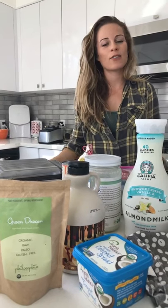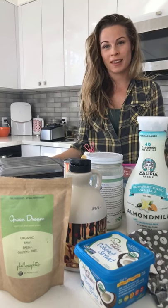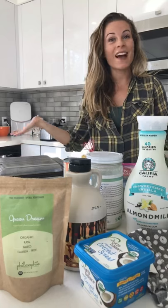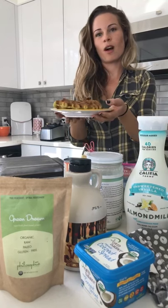Hey everyone, it's Sophie from The Philosophy. Today we're making one of our favorite paleo recipes. You could really have this any time of day, let's be honest, but we're making Green Dream Paleo Waffles.